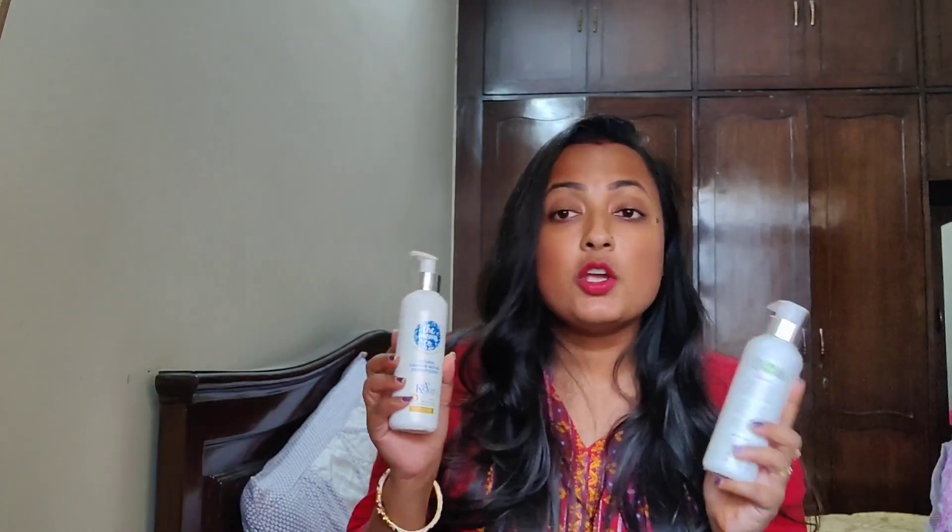Hey, welcome back to my channel. In today's video I'm going to talk about a specific shampoo and conditioner. If your hair is very dry and brittle, chemically treated, and if you do not want any kind of chemical in your shampoo and conditioner, this is the video you should watch till the end. Recently, The Moms Co sent me their shampoo and conditioner.